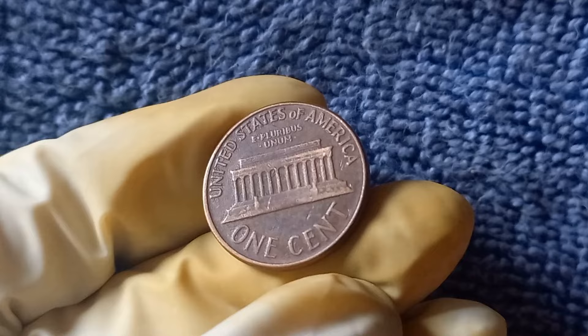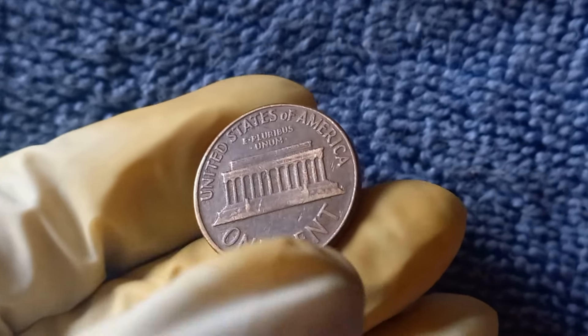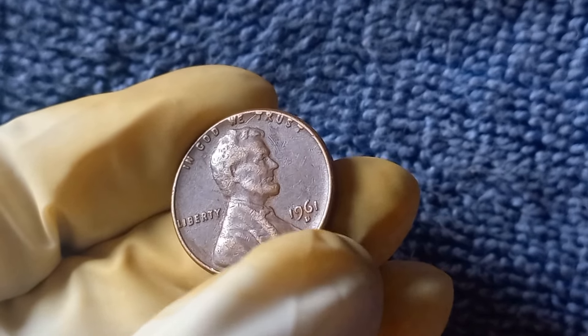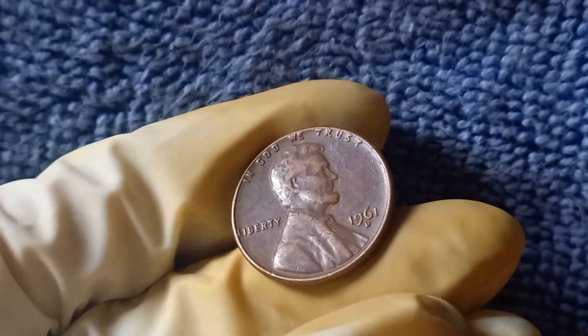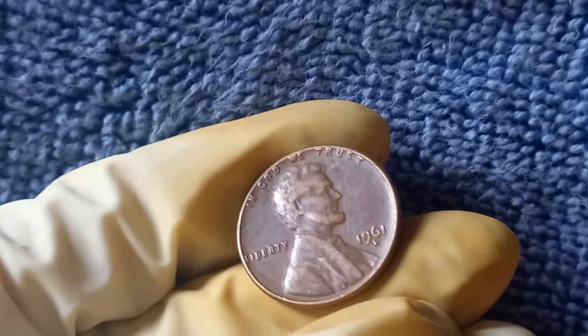In conclusion, the 1961 D Mint Mark Lincoln penny is a rare and valuable coin that has captured the attention of collectors worldwide. With its unique history, scarcity, and impressive potential worth, this penny is a must-have for any serious coin enthusiast. Keep your eyes peeled and your fingers crossed — you never know when luck might strike in the form of a tiny but oh so valuable 1961 D Mint Mark penny.